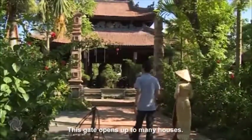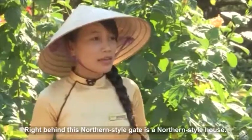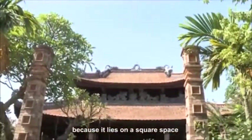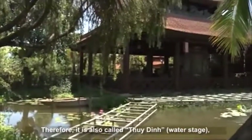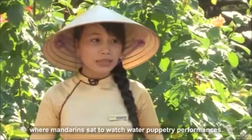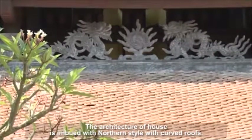This gate opens up to many houses. Right behind this Northern style gate is a Northern style house called Fuong Din, because it lies on a square space and was built on a semi-circular lake. Therefore, it is also called Choudan Water Stage, where Mandarins sat to watch water puppetry performances. The architecture of the house is imbued with Northern style with curved roofs.